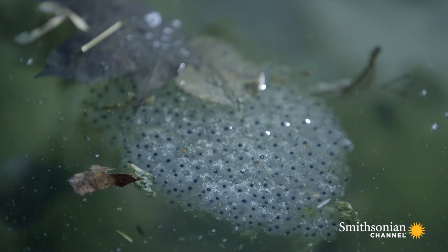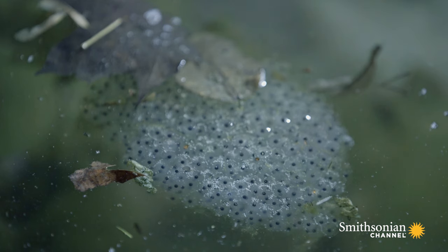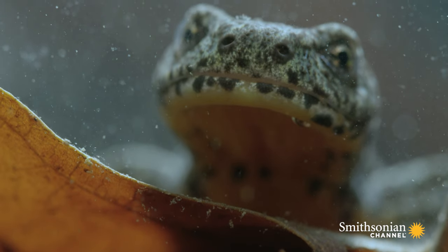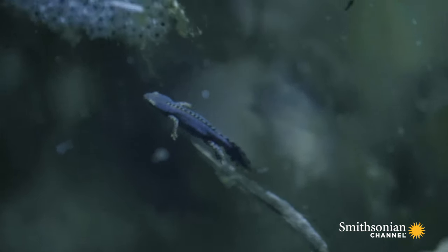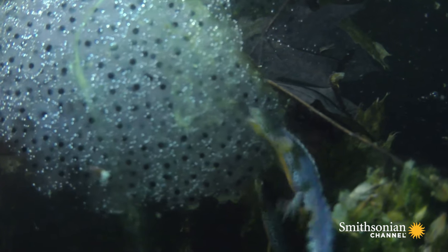These grass frog eggs operate on the same principle, only they're arranged in a cluster instead of a string, providing a little more protection. The outermost eggs remain vulnerable, and a little alpine newt has decided that one would make a very nice meal. Fortunately, there are a few thousand left.